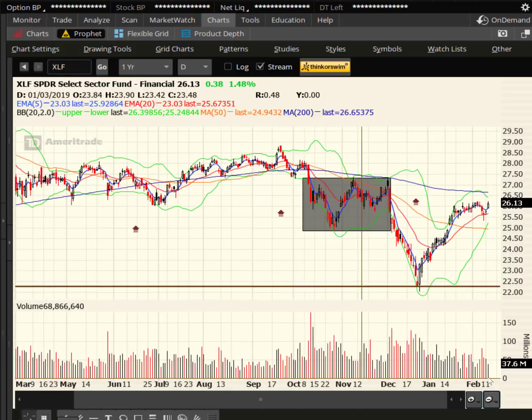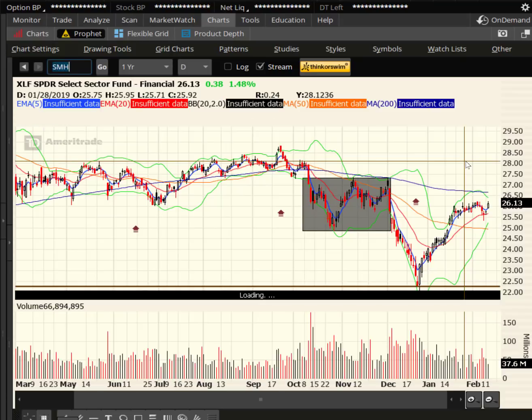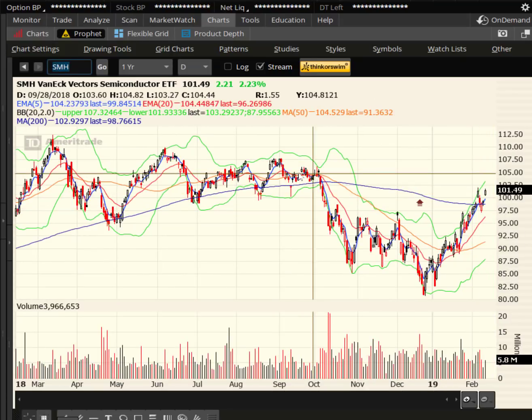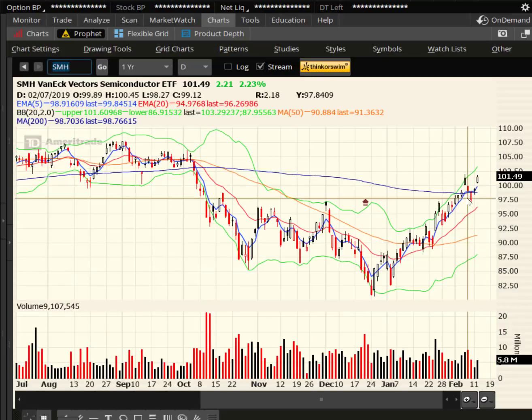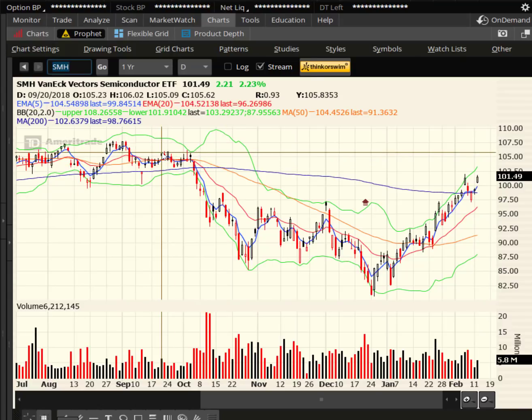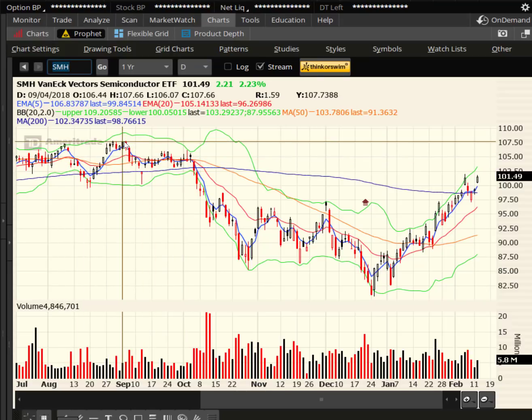This is looking like an inverted head and shoulders. If we take a look at SMH, the semiconductors — after getting above the 200-day, we pulled back, held it, and then we just popped right back up today. Target is up there at 107.50, ballpark. We could also say maybe 106, but this is all overhead supply, so I usually just go right back up to the previous high.